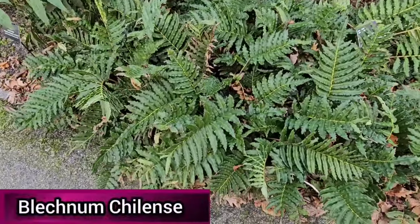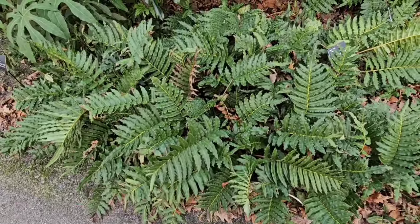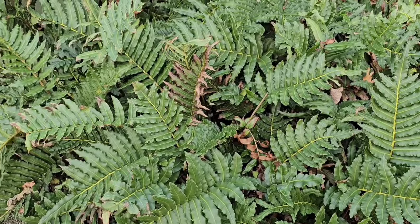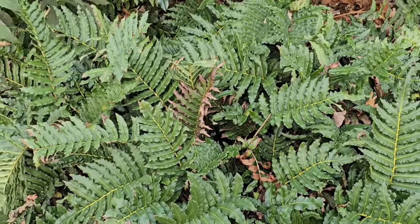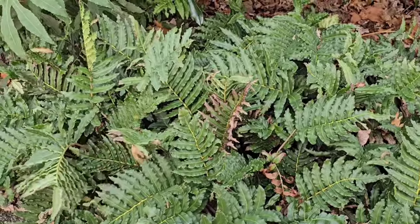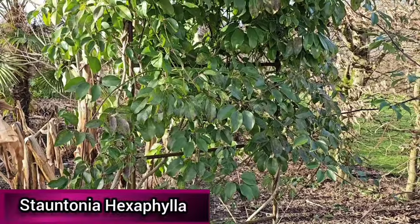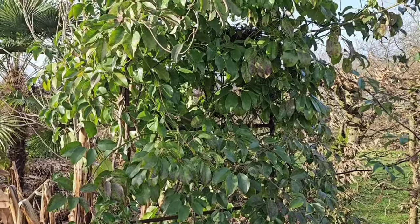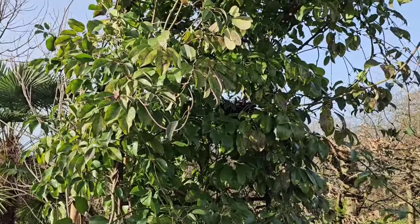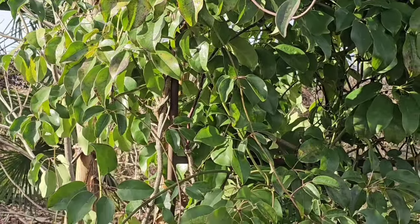Blechnum chilense, also known as the Chilean hard fern, is one of the most spectacular evergreen ferns suited to UK gardens. It can reach 1.5 meters in height, prefers full or partial shade, and is hardy in most of the UK. Stauntonia hexaphylla, or the Stauntonia vine, is endemic to Japan — a vigorous climber which produces pink flowers in spring. It prefers full sun or partial shade and is hardy in the milder areas of the UK.